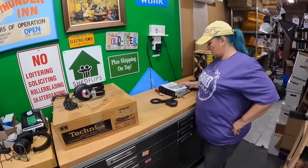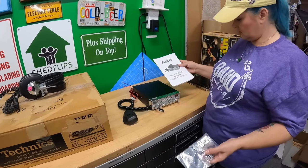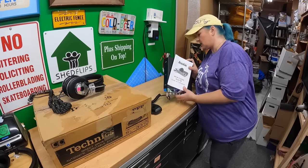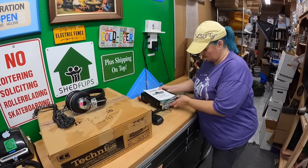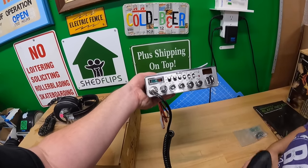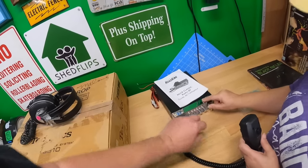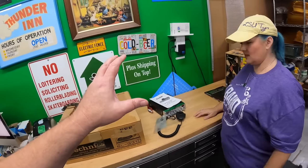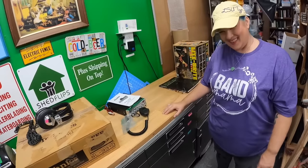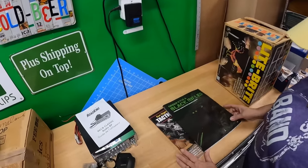I bought this CB radio for 20 bucks and probably overpaid a little - should have tried to get them down to like 10. It's probably about a 60-dollar item. It looks like it's never been used though. CBs always look so nice even if they're cheaper, because they put all that fake plastic chrome on them - they always do that with the trucker stuff to attract buyers.